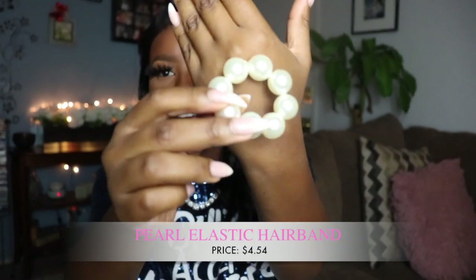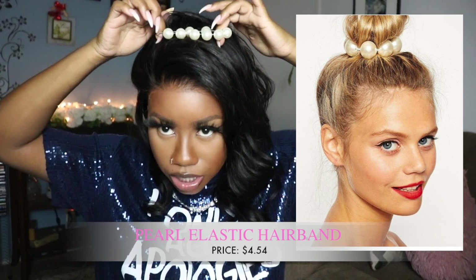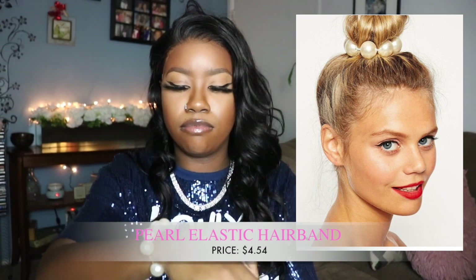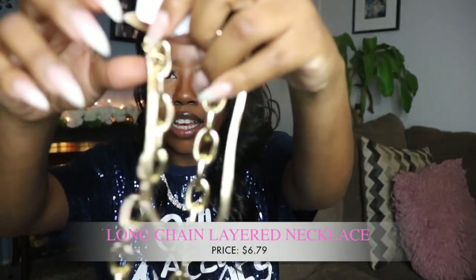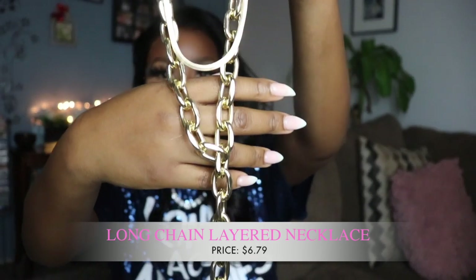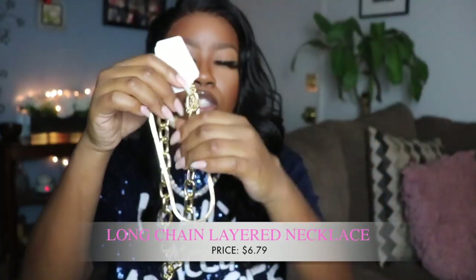Most of this haul is accessories because I really needed some. The first thing I want to show is actually for my hair — it's a pearl hair tie that's supposed to go over your ponytail. I'm not sure if it'll fit but I'll try it out in a video; if it doesn't work maybe I can wear it as a bracelet. I also got this necklace — it's a chunky chain choker. I've really been into this look and I plan on wearing it with a deep plunging top.